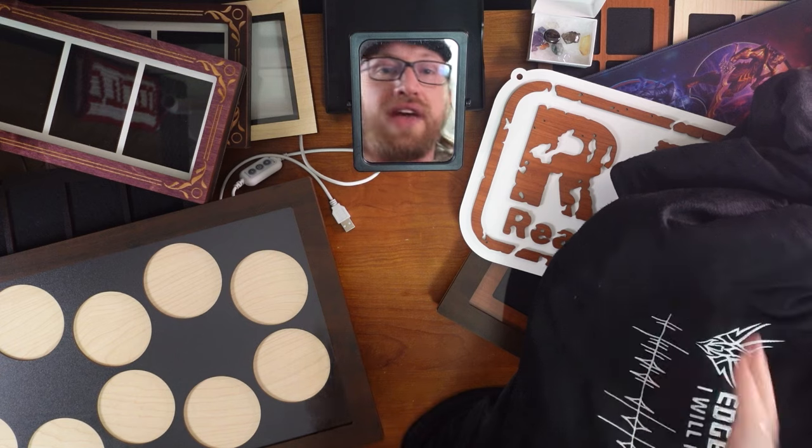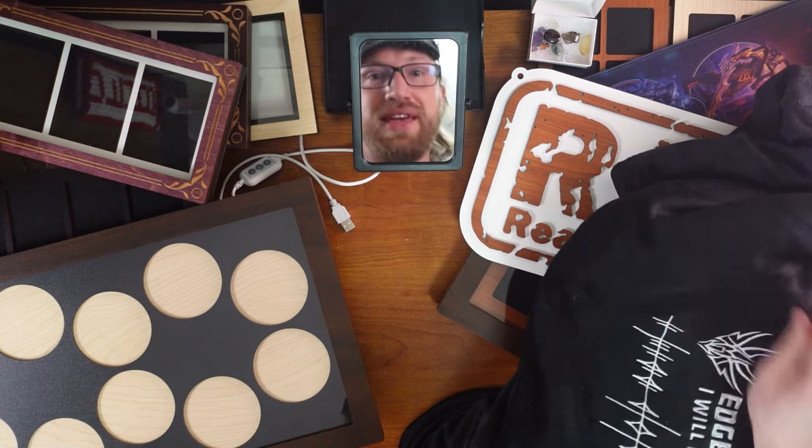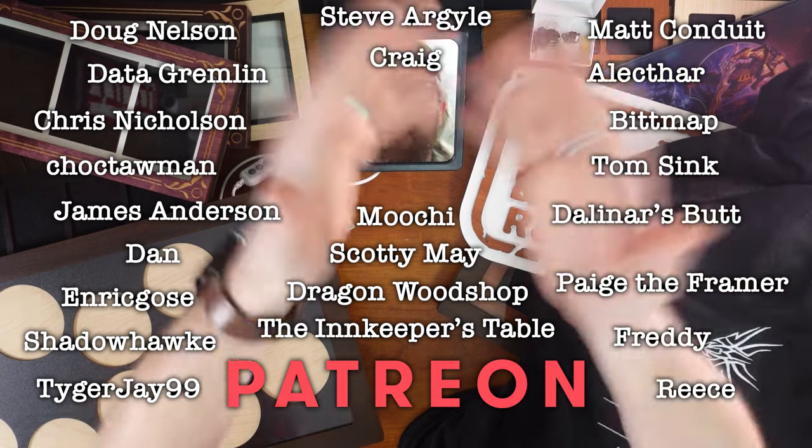Thank you. Thank you so much, you guys. I need to redecorate. I've been having a hard time recently. And this is amazing. Thank you all so much. I'm... Thank you to my patrons. I couldn't be here making content for you guys without all of these wonderful people's help.